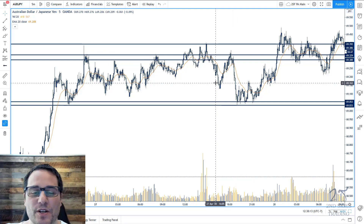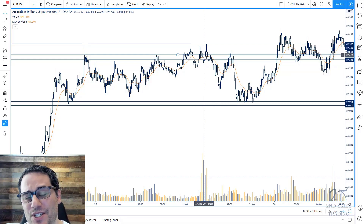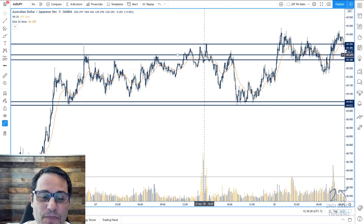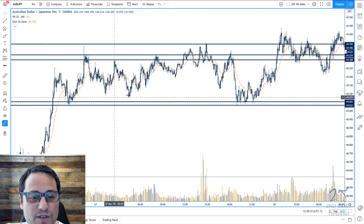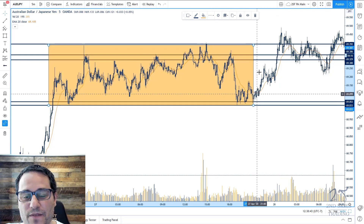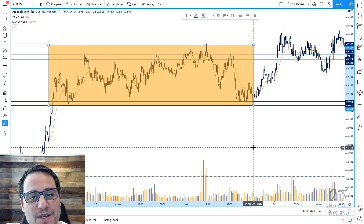If you have a 200-pip target, two pips isn't going to make much difference. But overall, I think she could have gone for a little bit more. Other than that, she did a fantastic job — near-perfect entry, excellent target, great timing, all done on the five-minute chart. She's trading a very straightforward impulsive move with a large corrective structure. She's trading with trend, waiting for the market to get back to her entry. Super simple, super straightforward — sometimes the simplest things are the most powerful and the easiest to profit from.